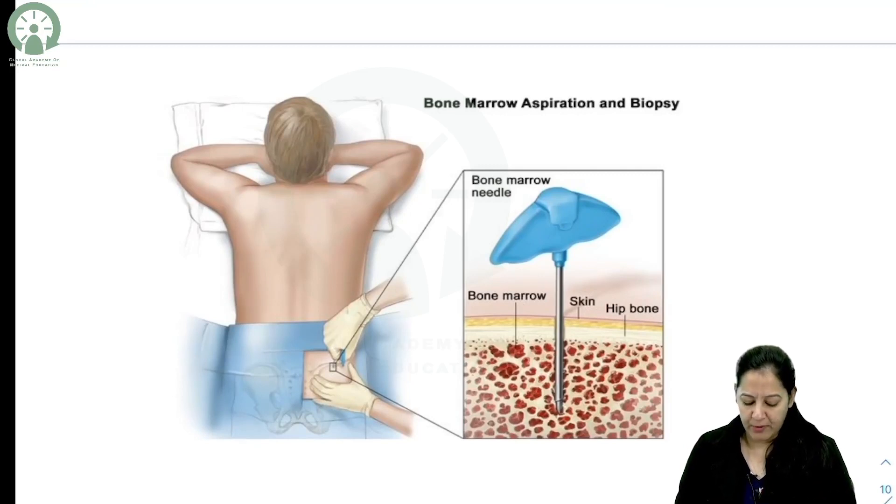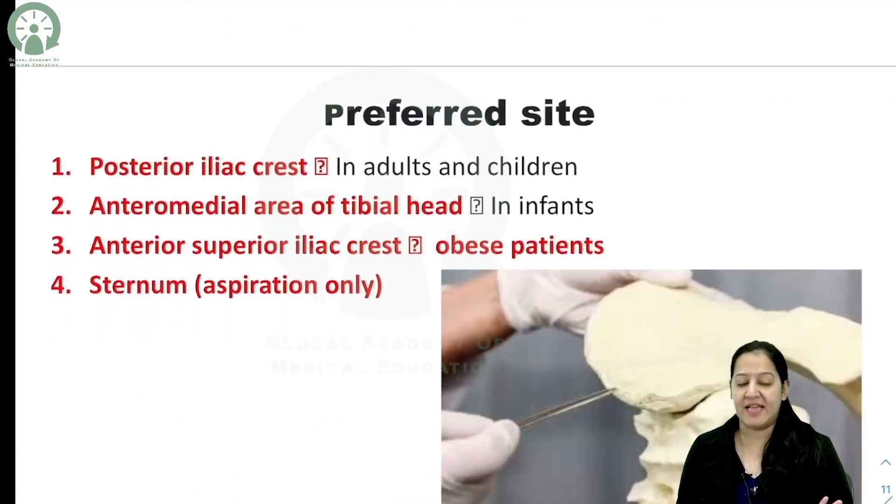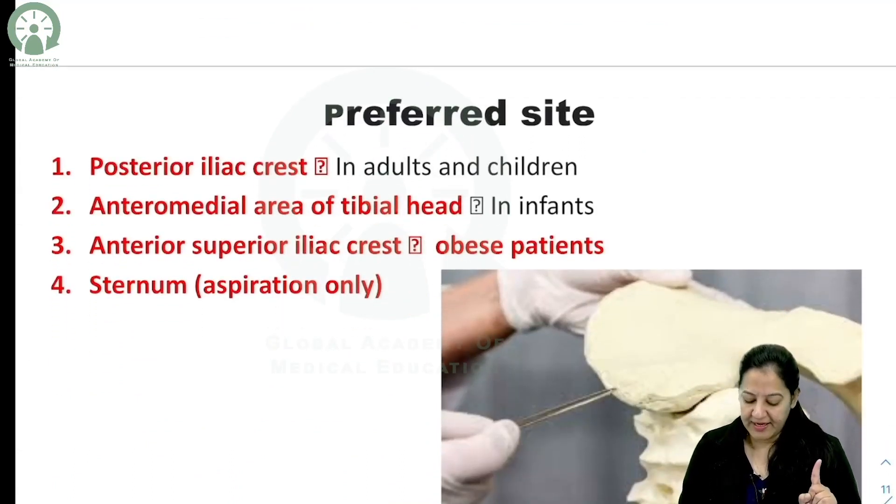Here you can see the bone marrow examination being performed. A needle is inserted and the bone marrow aspirate and biopsy can be taken out. The most preferred site for bone marrow examination in adults and children will now be discussed.